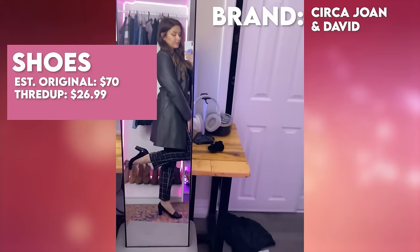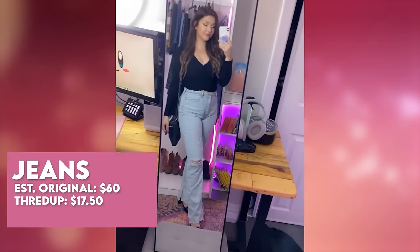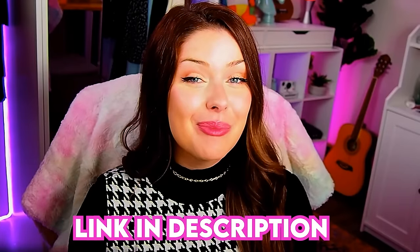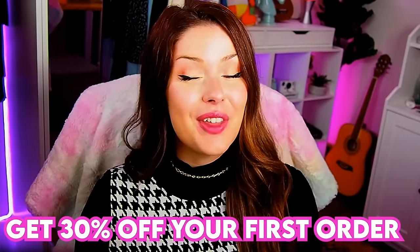I paired it with these shoes — I love them because they have that chunky heel — and I also picked up these jeans, also from Zara. When I saw these I had to pick them up; I love the flare at the bottom, that Y2K style coming in hot. You can shop my picks with the link below, use code SIDMAC, and get 30% off your first order. Thanks to ThredUp for sponsoring this video, and let's get back into it.